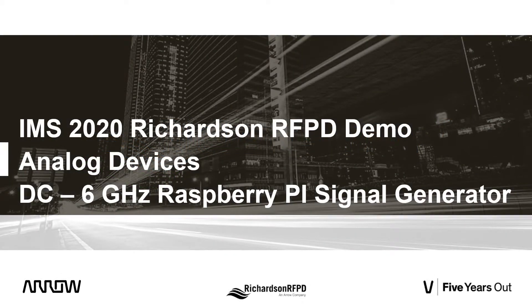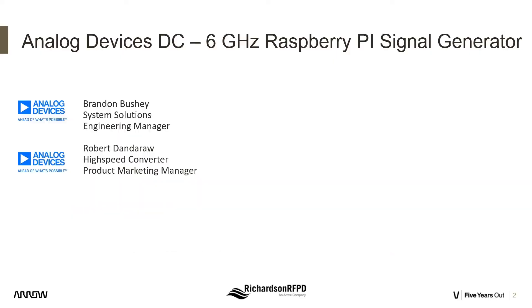Welcome to Richardson RFPD's 2020 virtual IMS demo on Analog Devices' new DC to 6 gigahertz Raspberry Pi signal generator. Our two presenters today are Brandon Bushy, Systems Solutions Engineering Manager, and Robert Danderar, Product Marketing Manager with the high-speed converter group, both with Analog Devices.